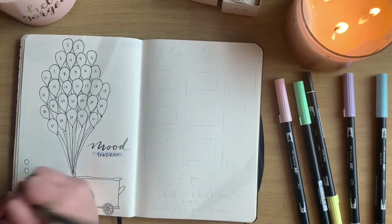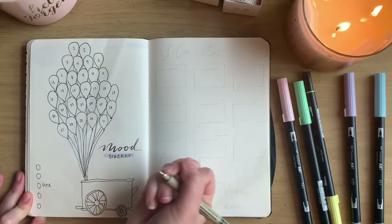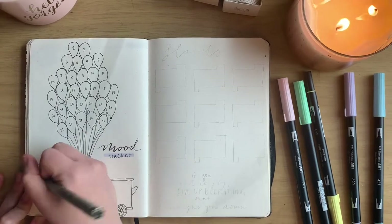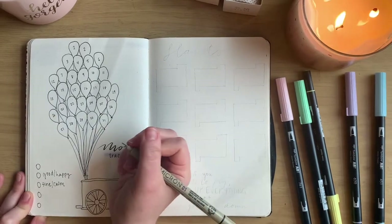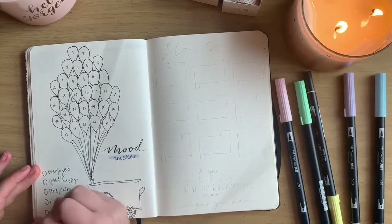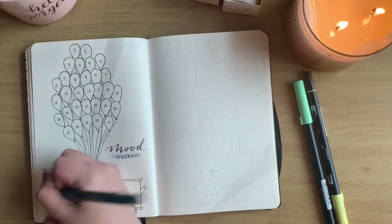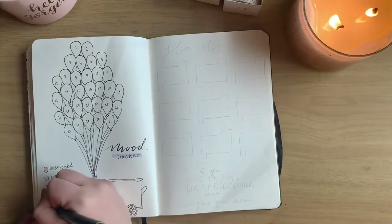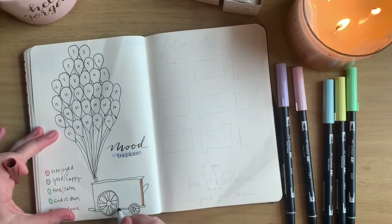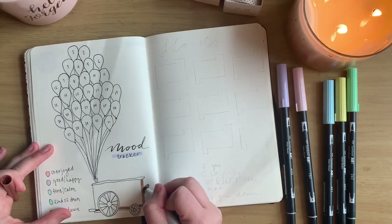At the bottom I'm making circles for where I'll put the five moods I'll be tracking this month. The five moods I chose were overjoyed, good/happy, fine/calm, kind of down, and very down. I like to put 'down' instead of anxiety or upset because it helps me stay a little more positive when thinking about my negative moods. I'm using brown as an accent color to tie the spreads together so it's not too chaotic with the rainbow theme.